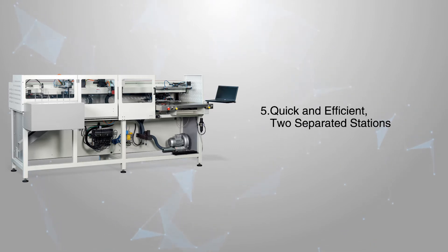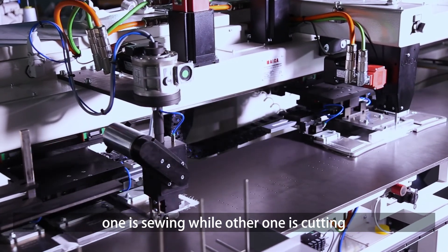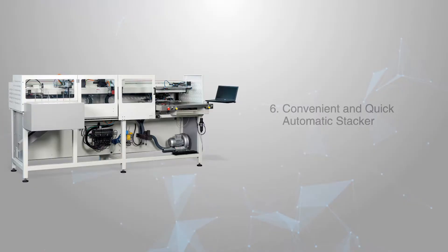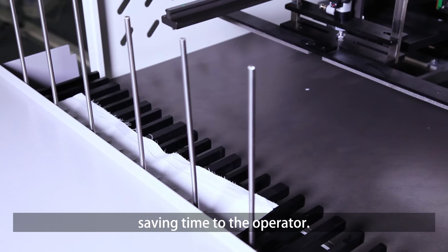Quick and efficient two separated stations: the machine is equipped with two separated stations — one is sewing while the other is cutting. The machine is fed continuously, with no need to wait. An automatic stacker collects the fabric, saving time for the operator.